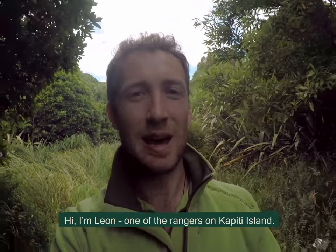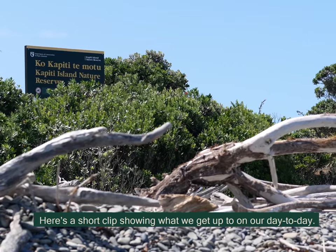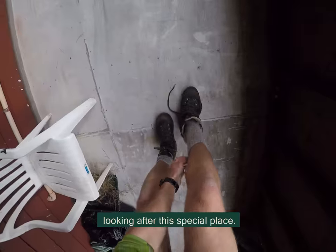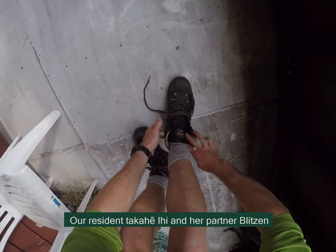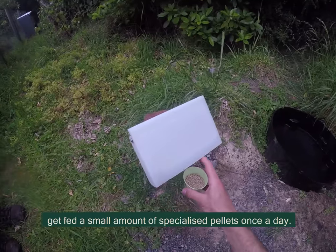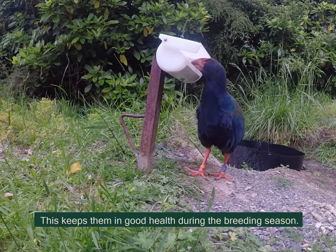Hi, I'm Lee, one of the rangers on Kapuri Island. Here's a short clip showing what we get up to on our day to day. Each day of the year there's at least one of us looking after this special place. Our resident Takahe, Ihi and her partner Blitzen, get fed a small amount of specialised pellets once a day. This keeps them in good health during the breeding season.